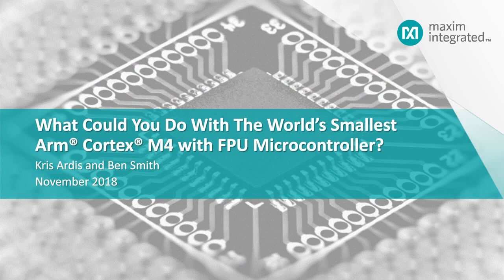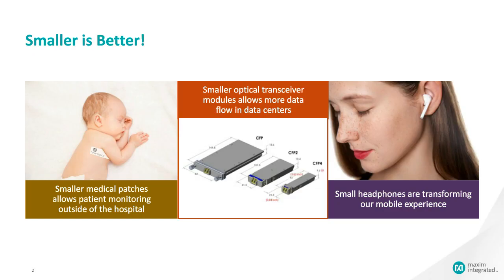This is Chris Artis from Maxim's Micro Security and Software Group. I'll kick off today's presentation by talking about what you might think about doing with the world's smallest Cortex-M4F microcontroller. Let's start with some seemingly simple statements. First: smaller is generally better. We all remember old cell phones being bricks, and there are many good reasons why there's a drive for smaller devices.